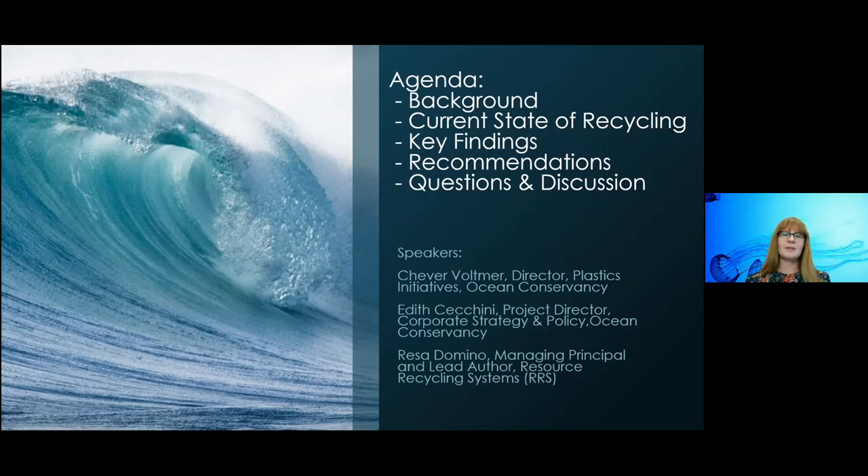Shevar and I spearheaded this report at Ocean Conservancy, and we were lucky to work with Resource Recycling Systems, or RRS, including the lead author Risa D'Amino, our third speaker today. We also have Anne Johnson and Marissa Adler from RRS, who were highly engaged. A big shout out to RRS for all the work that went into the report.